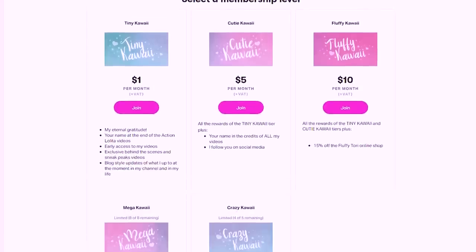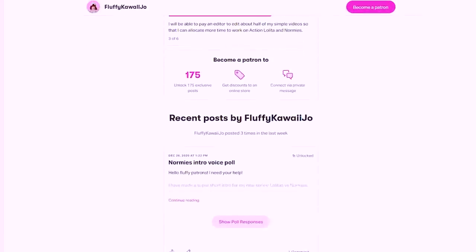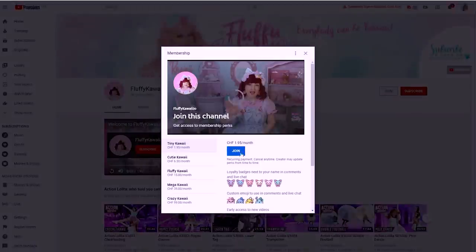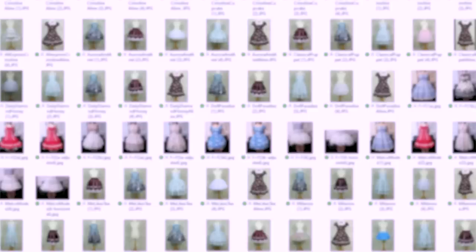If this video was helpful and you want to support me buying even more petticoats to compare, please consider joining my Patreon or channel membership — just click the join button next to subscribe or the link in the description. With just one dollar per month you're helping me so much already, so thank you for considering it. I have a folder for all patrons and members with photos of my petticoats on three different dresses plus all the data — measures, comfort ratings, everything — so you can find out for sure which petticoat is best for you. See you there, and remember, everybody can be kawaii! Bye bye!